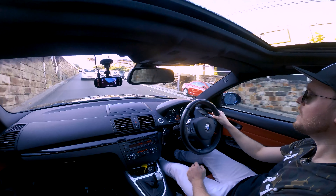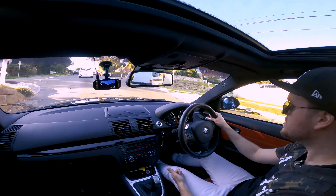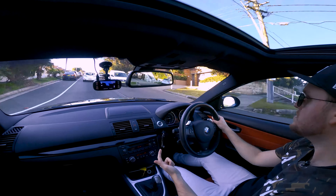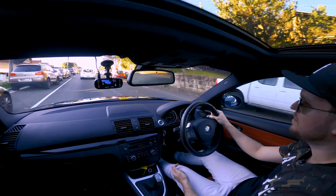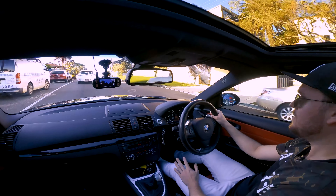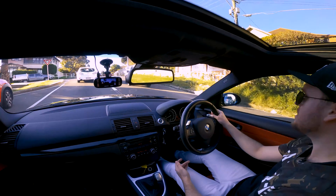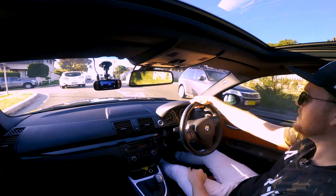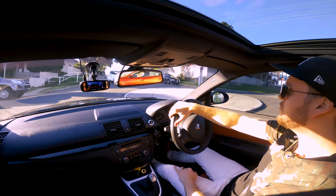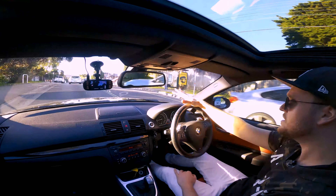Buying a modified car has its advantages and its disadvantages. Basically you save money on those mods if you're planning to do them yourself. However, it comes at the cost of not always fully knowing what has happened to the car. Every time you buy a used car, every person puts on a bit of a salesman act — they're never going to tell you everything that's happened, whether it's positives or negatives. So there's always an unknown factor.